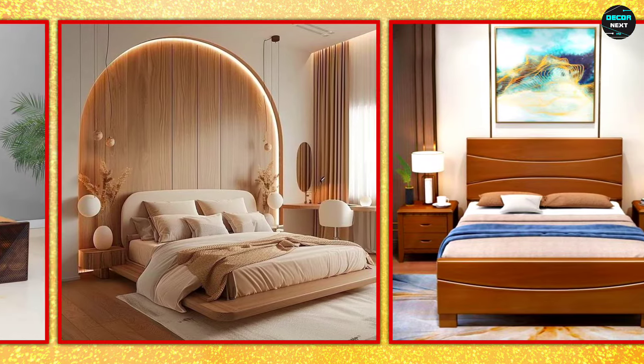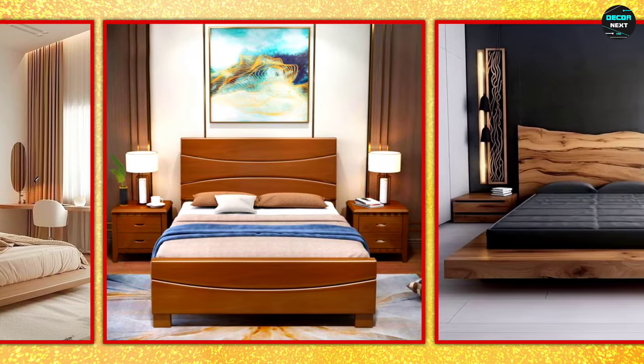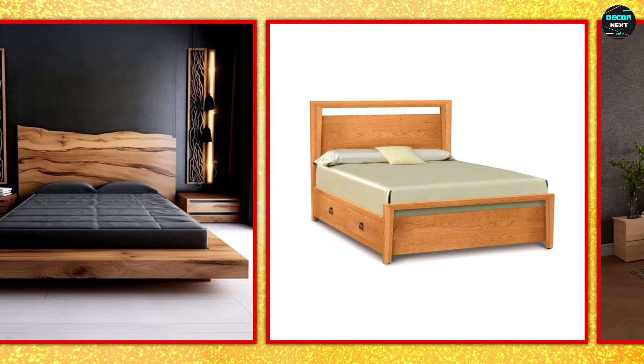Surrounded by soft fabrics and warm colors to enhance this look, consider adding matching nightstands made from the same wood. This creates a harmonious look in the bedroom.